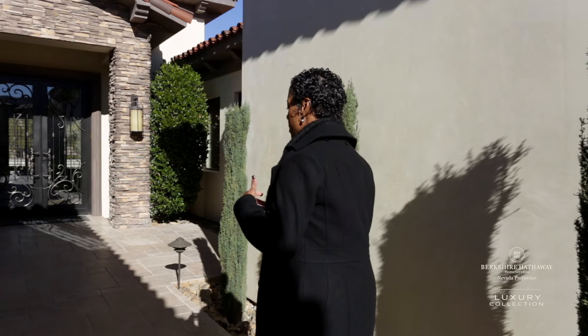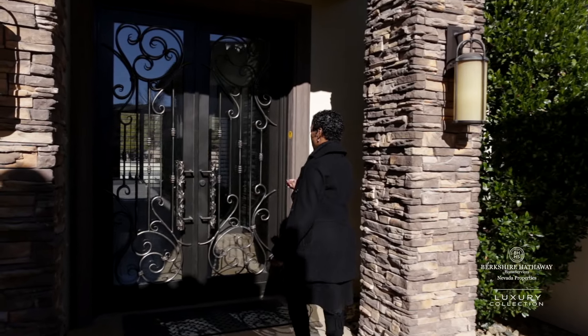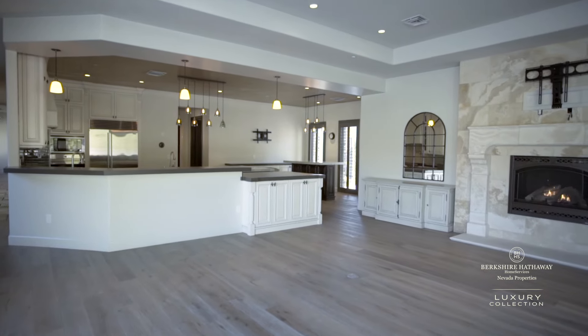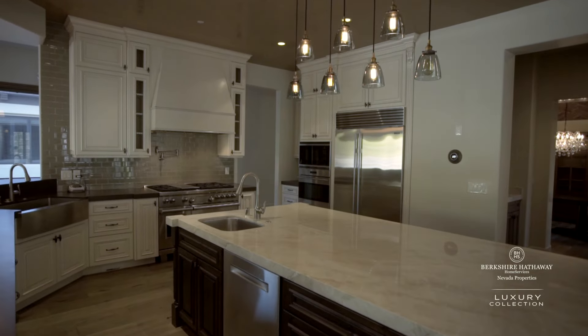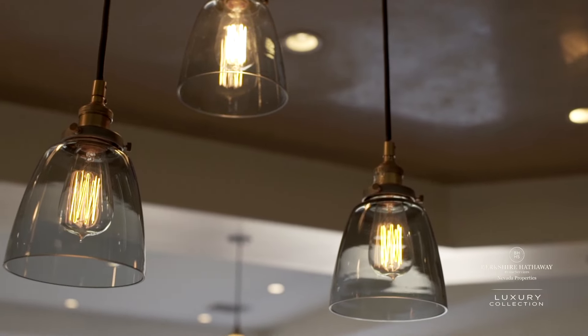Welcome to our new listing here at 14 Greenside. We are located in the south part of Las Vegas, in a guard-gated community. This is our custom single story home — a little over 6,000 square feet — with five bedrooms and a separate casita. Come on in.